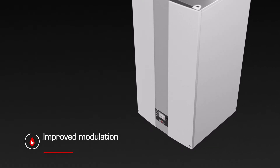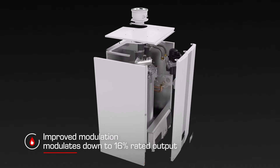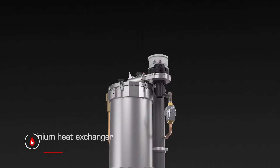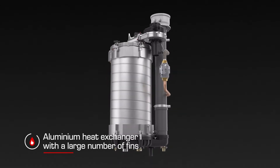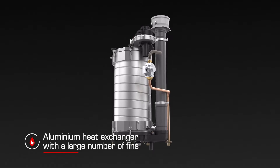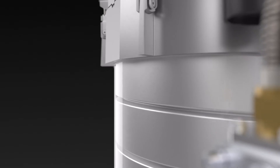The modulation has been improved compared to the previous model. This model can now modulate down to 16% rated output. Wolf designed an extruded aluminum heat exchanger with a large number of fins to guarantee outstanding heat transfer. However, this special coating makes it particularly robust and efficient.